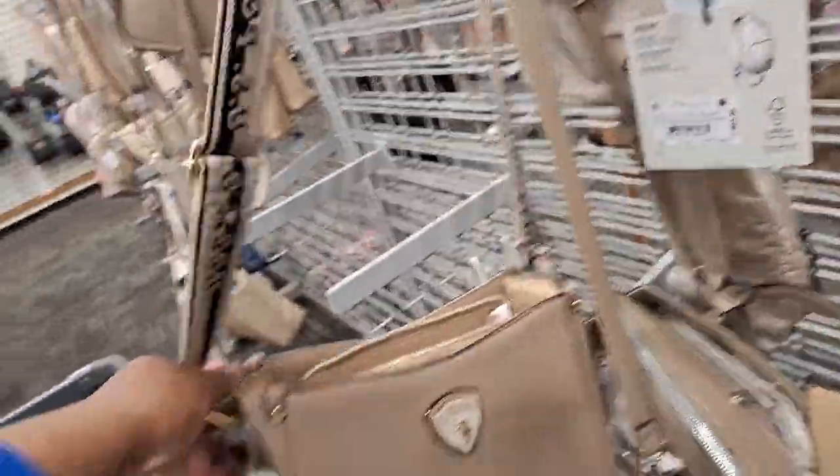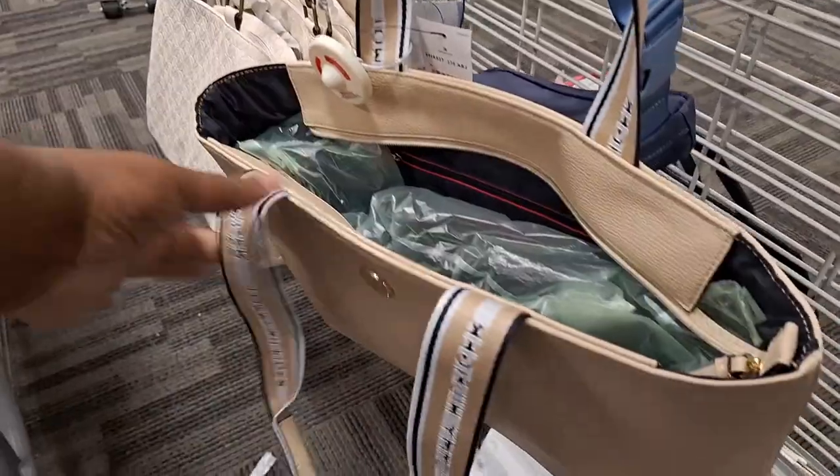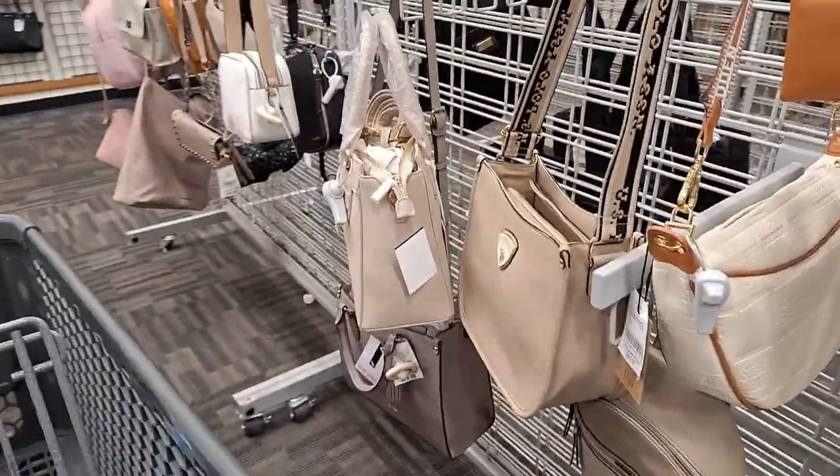I like this strap — this strap is cute. It's a hobo figure bag, big and nice. They came back though, right? Not too black.